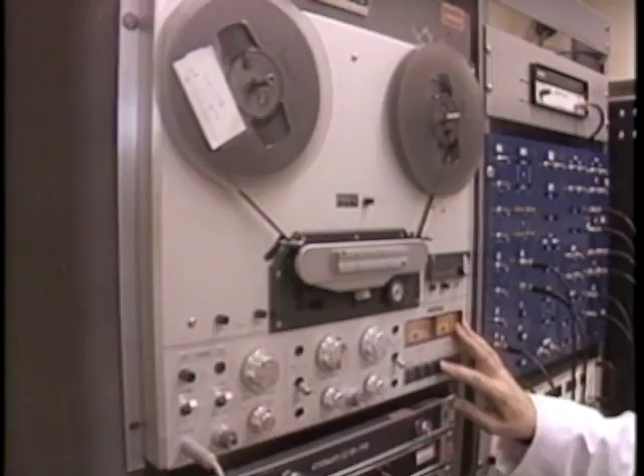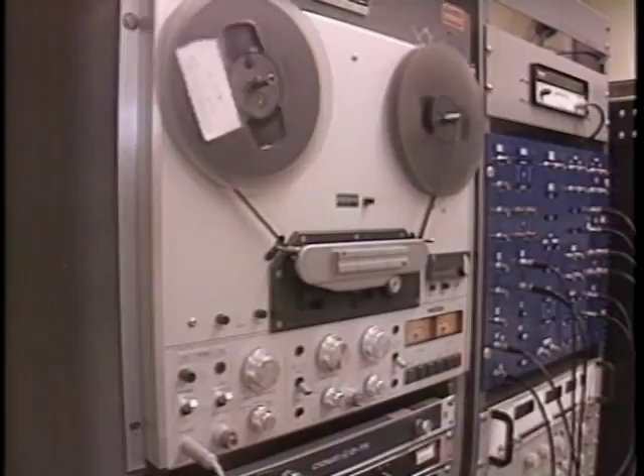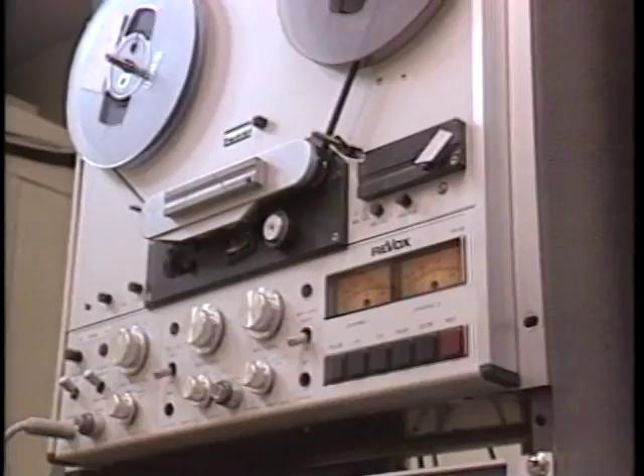One ear gets the following. And at the same time, the other ear gets a different pattern.